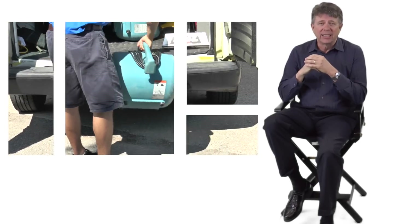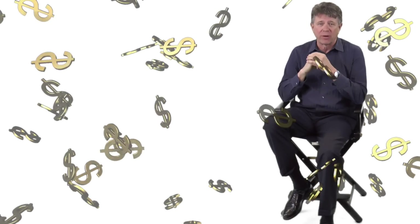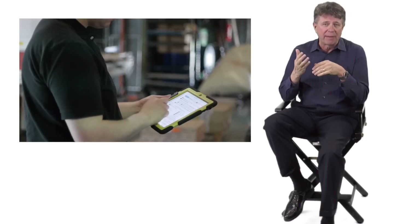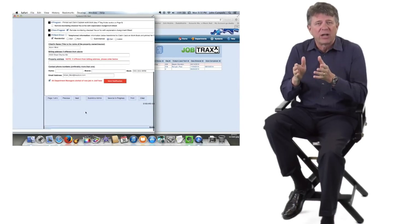With this key information instantly accessible, your tech knows exactly what he needs to load on the truck. Having the right equipment and supplies arriving on site is what maximizes your profits. Once the initial call system is submitted, the lead tech is notified of the job location along with pertinent details via email to his iPad or phone, ensuring he will arrive on site with the necessary equipment, supplies, and staff — all initiated by System 100 through a series of online prompts.